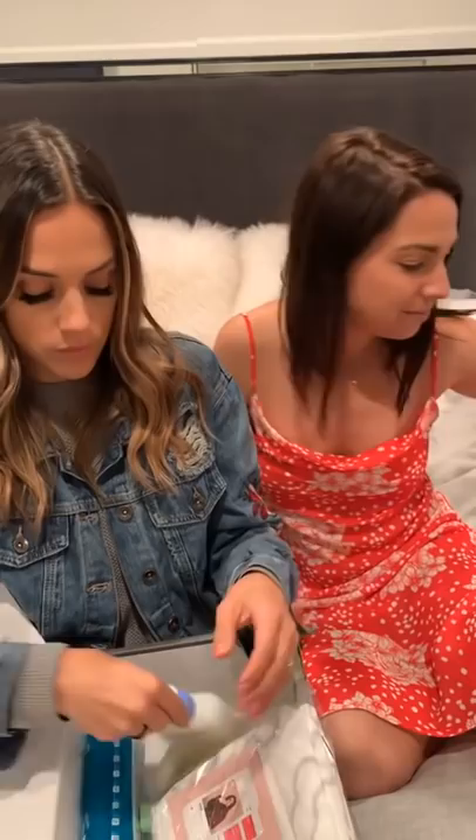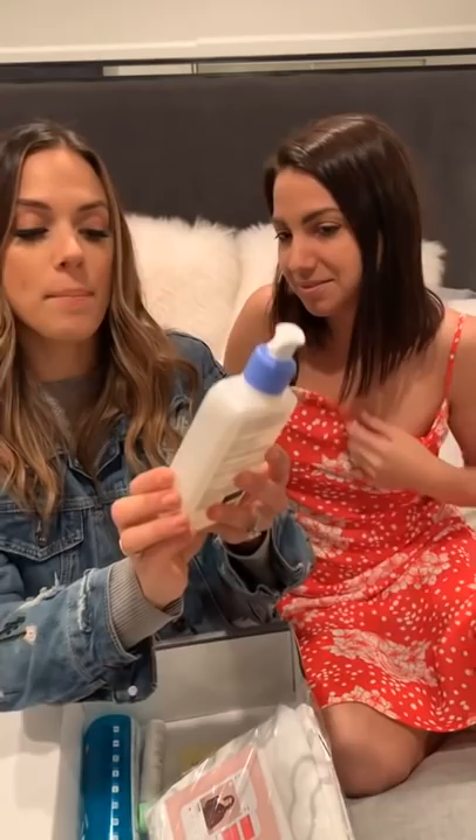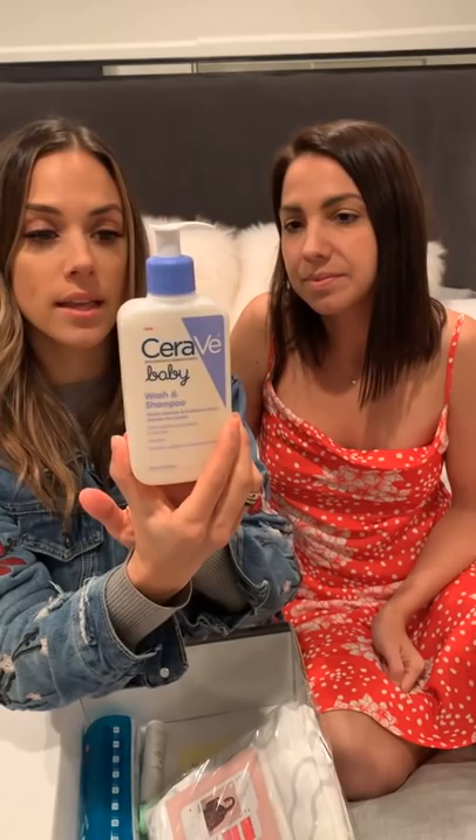CeraVe — it's a baby wash and shampoo. It's really good, it's new. I've used it on Jace a lot; it's fantastic. It's fragrance free, hypoallergenic, and really good for the baby's skin. Nice and clean. It's paraben, sulfate, and fragrance free — developed by dermatologists. I really, really like this product.